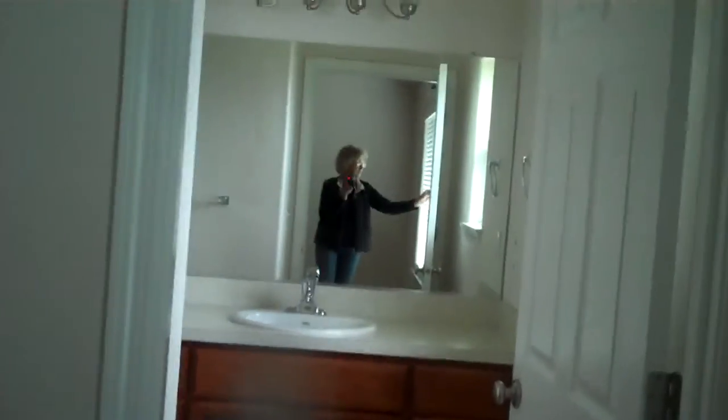The bathroom also has a small window. Then down the hall there is a closet with shelving, and into the master bedroom, which is about a 20 by 22. It has double closets and also the two-inch blinds.